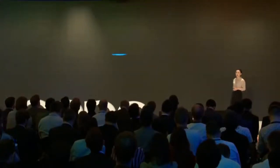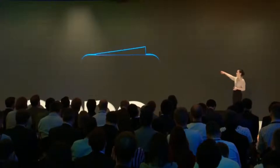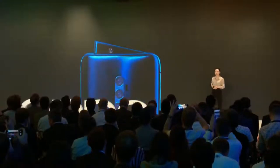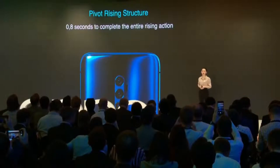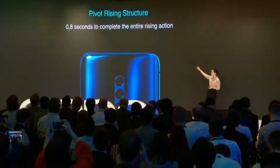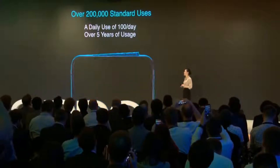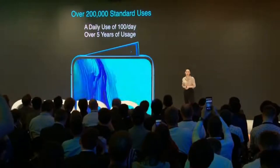Now you may wonder, where is the front camera? Reno, say hi to everybody! It takes only 0.8 seconds to complete the entire rising action. We introduced the pivot rising structure. With a golden spiral angle at 11 degrees, perfectly integrating elegance and agility in a dynamic rising process. The structure has passed strict quality testings and can be used for more than 200,000 times. Even if average users use it about 100 times per day, it can maintain over five years of usage. If you drop the phone while taking a photo, our drop protection mechanism automatically retracts the camera to prevent any damage.